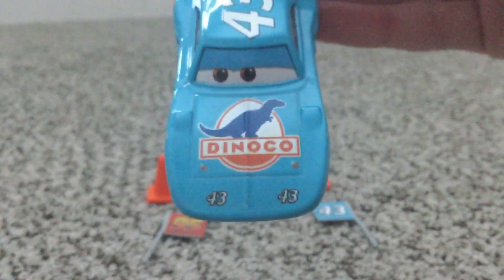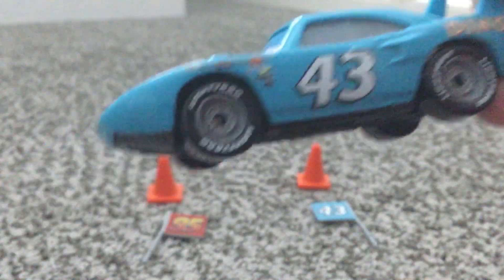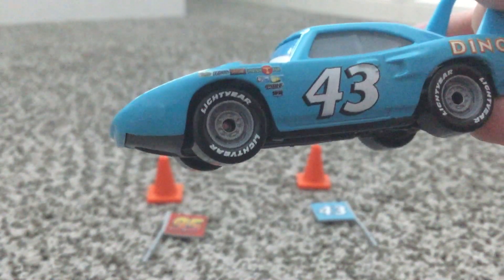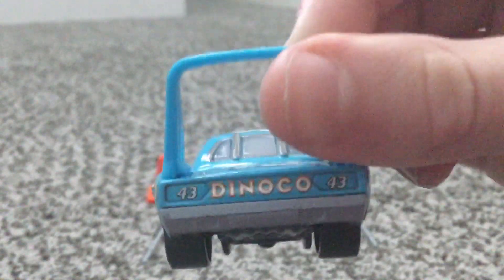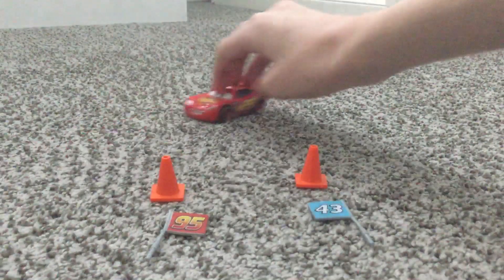The next and last one we've got here is The King — Dinoco 43. There's his eyes, 43 on both sides. The sides have No Stall, Mood Springs, Vital Line, Easy Idle, Piston Cup, and more. Dinoco on both sides. There's the back — exactly the same. You can also play with them.